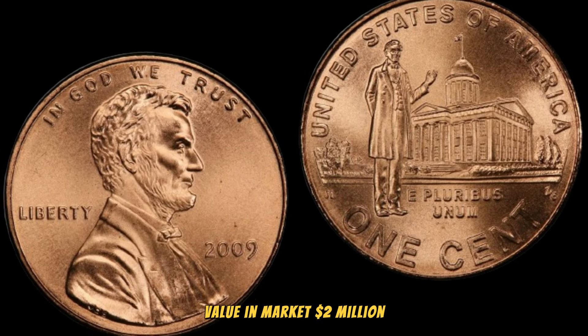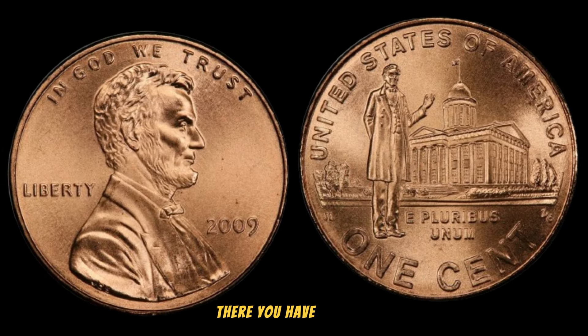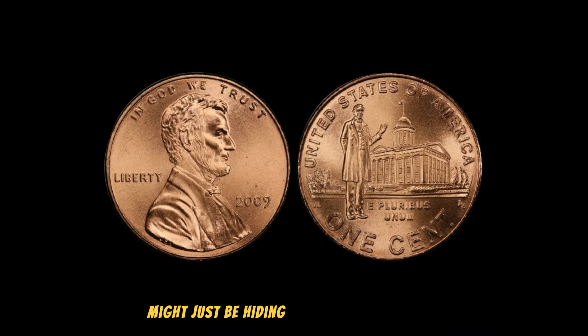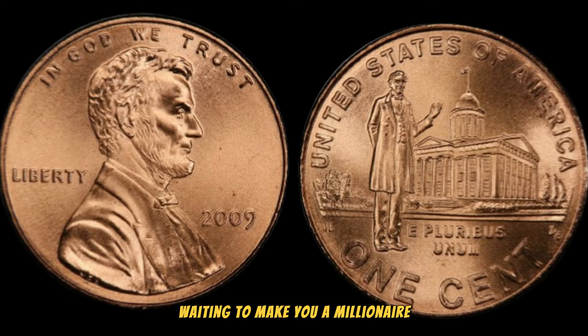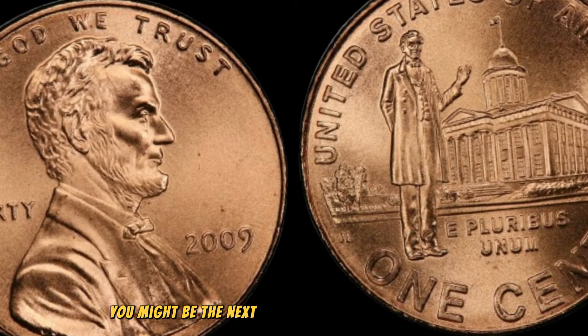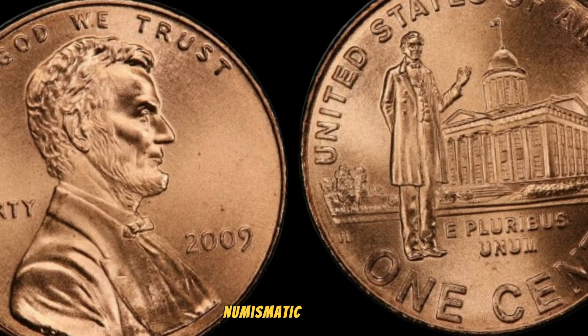This coin's value in the market is $2 million. The 2009 Lincoln penny might just be hiding in your pocket change, waiting to make you a millionaire. Keep your eyes peeled, and who knows — you might be the next lucky collector to unearth this numismatic treasure.